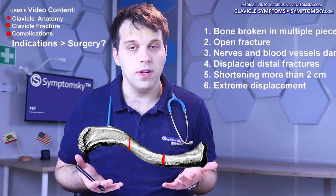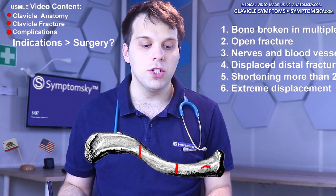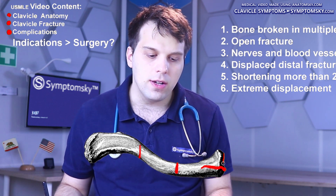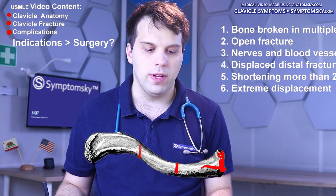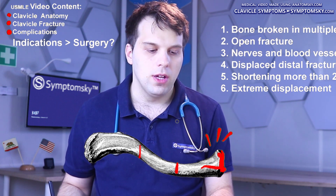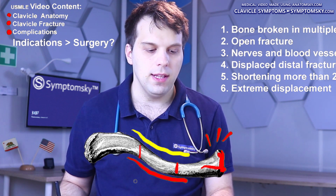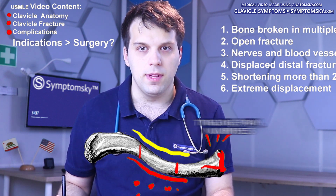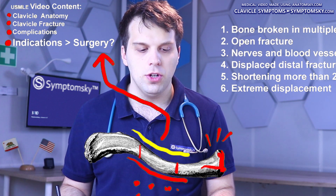Clavicle fractures can have different complications. For example, if a clavicle fracture is intra-articular — meaning it involves joint surfaces — it can cause inflammation of the joint itself and then destruction of the joint. This can lead to pain, and ultimately, if nearby nerves and arteries are damaged, this can lead to tingling, pain, and numbness. To avoid complications of a clavicle fracture, we might have to perform a surgery.